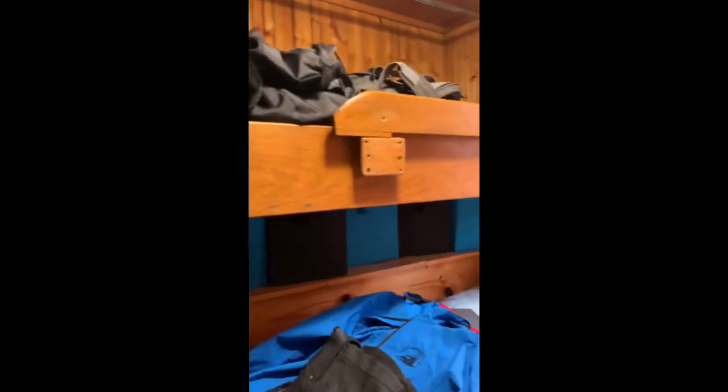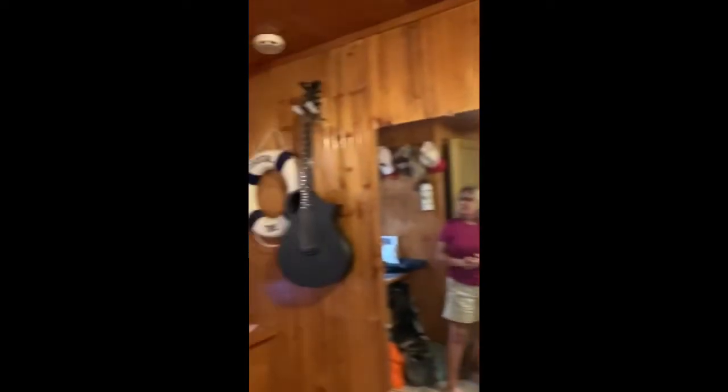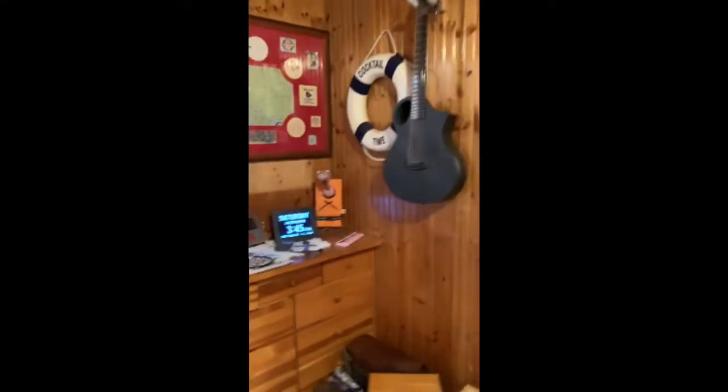This is the bedroom, the only area in the boat that really hasn't had any renovation yet. The bunk bed was built because John, who built the boat, had a grandchild that wanted to go along — so that was his bunk bed. My husband's a guitar player, so he takes the guitar with him.